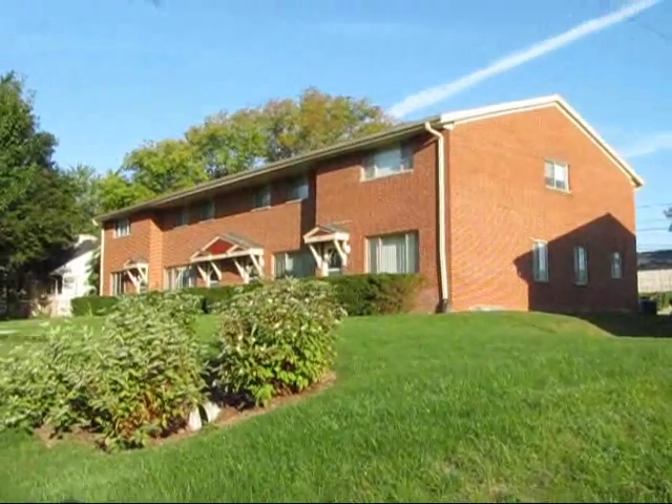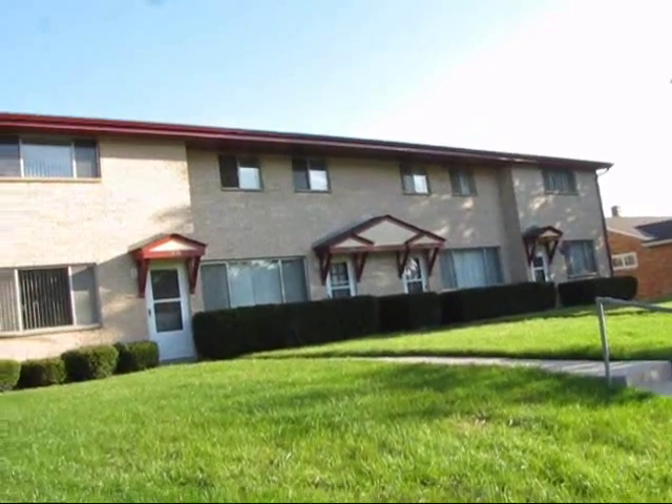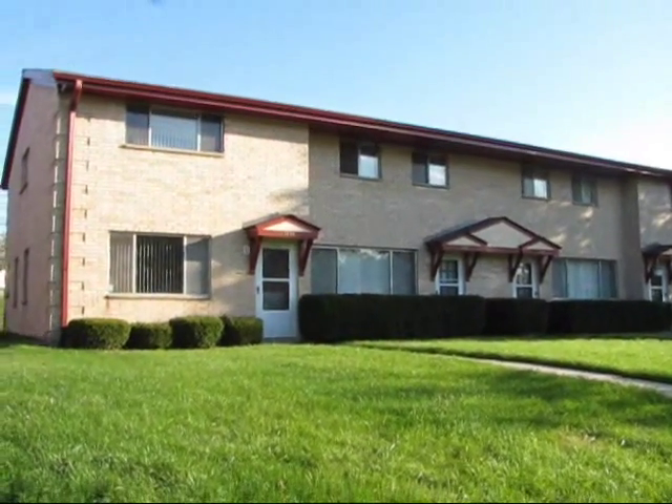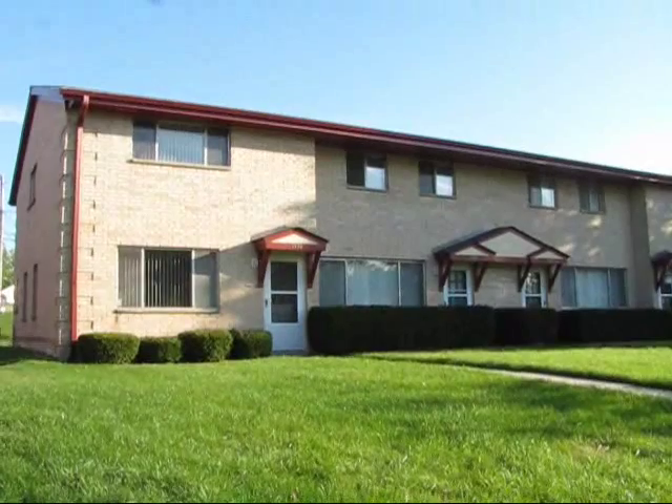Hey everybody, it's Ben Golke with Benkowski Builders. I want to show you a sample of one of our three bedroom townhouses. We've got lots of different layouts and styles, but this is one of the typical ones. It's great, let's check it out.